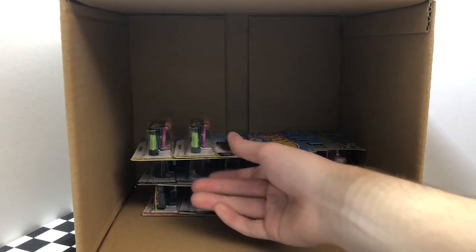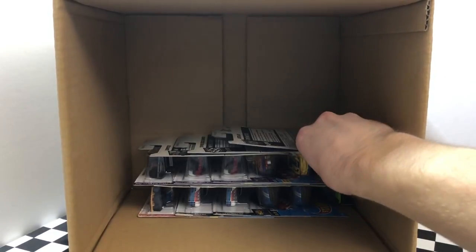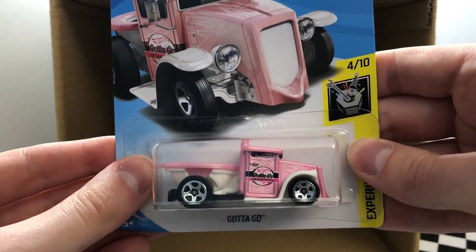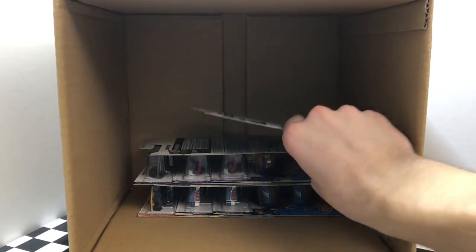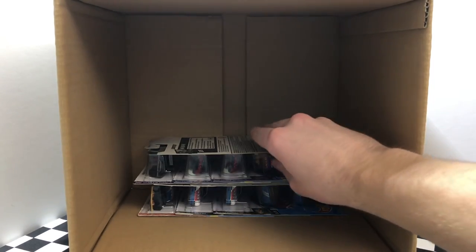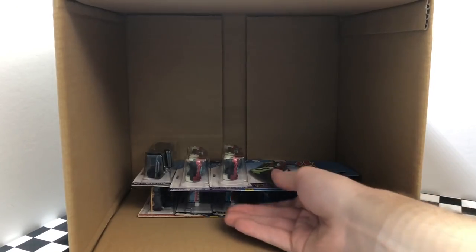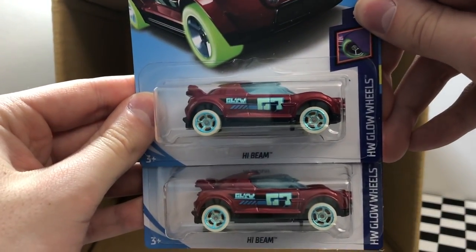These next two vehicles are pretty unique. From the Experimotor series we have a pair of the Bubble Matic. The famous toilet car also returns — we have the pink color of Gotta Go. This one looks familiar — it's the yellow Moon Eyes 2010 Pro Stock Camaro. This next one is a Hot Wheels Fun Park model — it's the purple color of the Loopster. Next we have a pair of the brand new glow wheels model called High Beam.